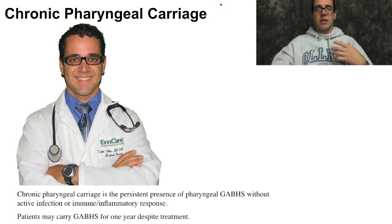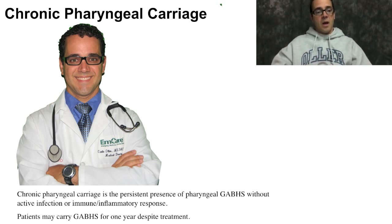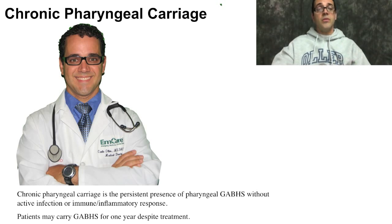What about chronic pharyngeal carriage? Sometimes a patient presents with strep throat, gets treated, follows up with a culture, and still tests positive but has no symptoms. This is called chronic pharyngeal carriage state — persistent presence of pharyngeal GABHS without active infection or immune inflammatory response. If you tested a hundred random people in a shopping center, up to five would test positive for strep. Patients may carry GABHS in their throats for up to one year despite treatment. So just because a strep screen is positive doesn't mean you have to treat — only treat if the patient is symptomatic.